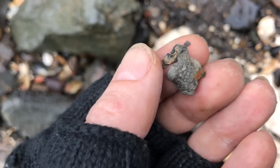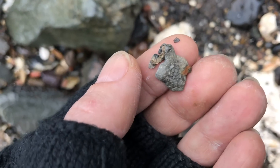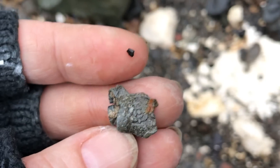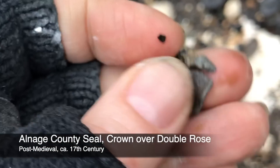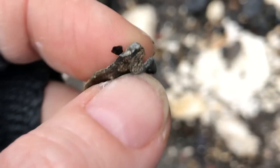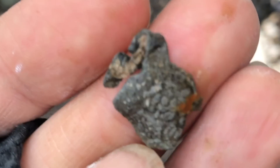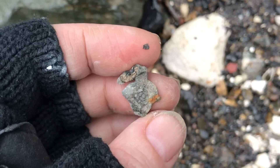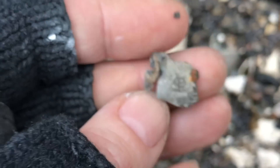Cloth seal. I'm really pleased with that find — there's a Tudor rose on it there. Doesn't necessarily mean it's Tudor. And you can see there's the joining strip. So there we are — cloth seal of some kind, and I am really pleased with that.